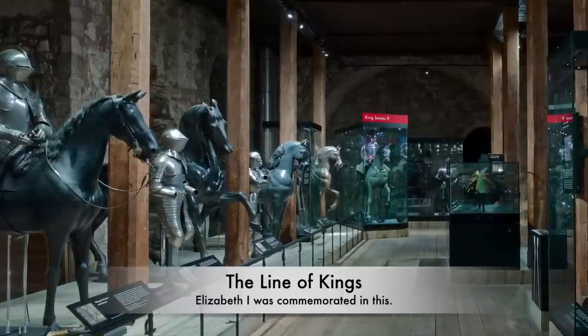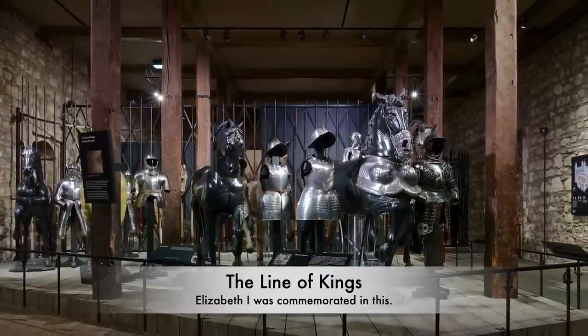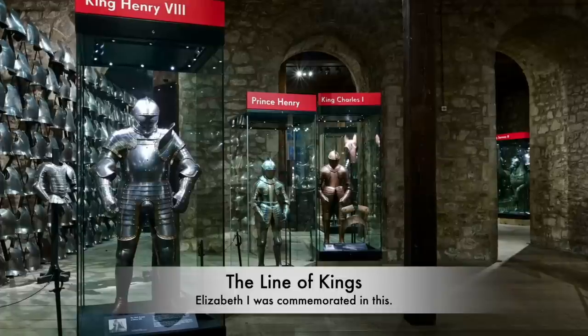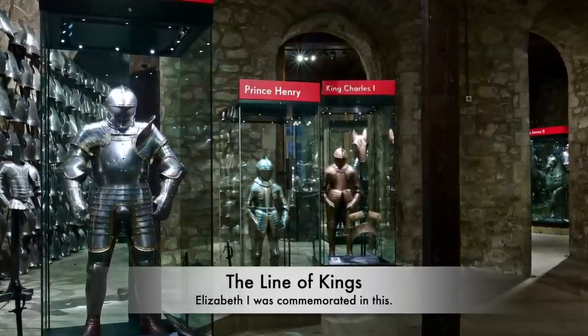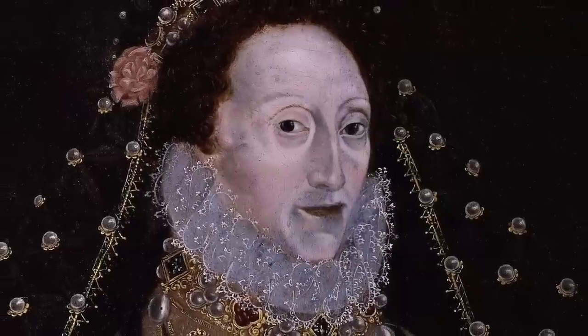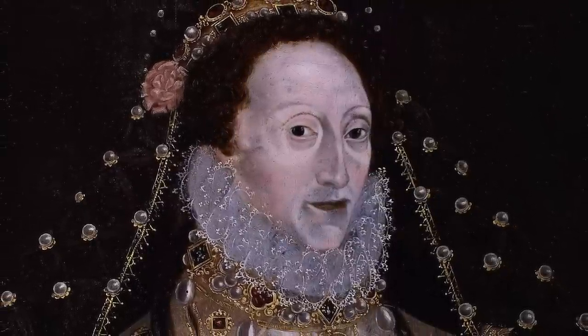Today, these same suits of armour can still be seen, but what does this have to do with Elizabeth I? When walking around, what is clear is that there are not many pieces of armour or artefacts linked to queens or women — you would expect a number of ceremonial items, perhaps, but there are not. It was decided in the 1700s to commemorate Elizabeth I with her own display on the Line of Kings. She was to sit on top of a horse, with a wooden effigy created showing her sitting proud and strong. Elizabeth was herself a warrior queen who had seen off the Spanish Armada and rallied troops at Tilbury Docks in a remarkable speech, in which she was linked to Athena, the goddess of war.